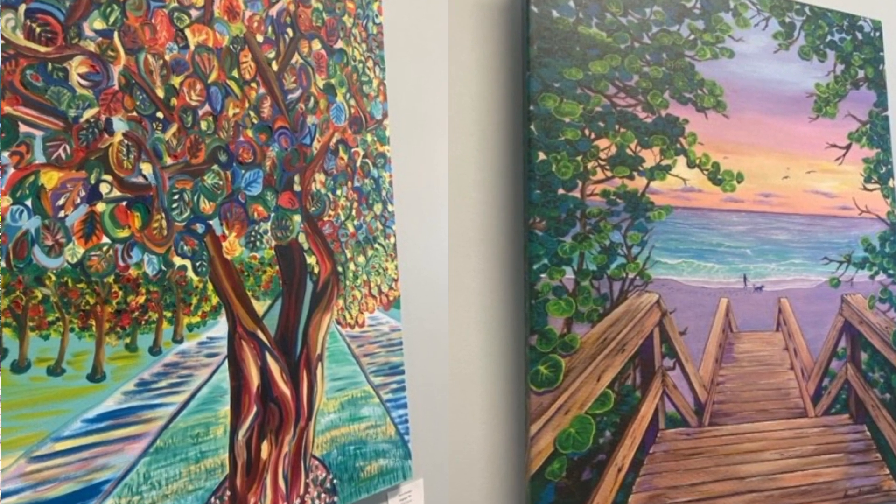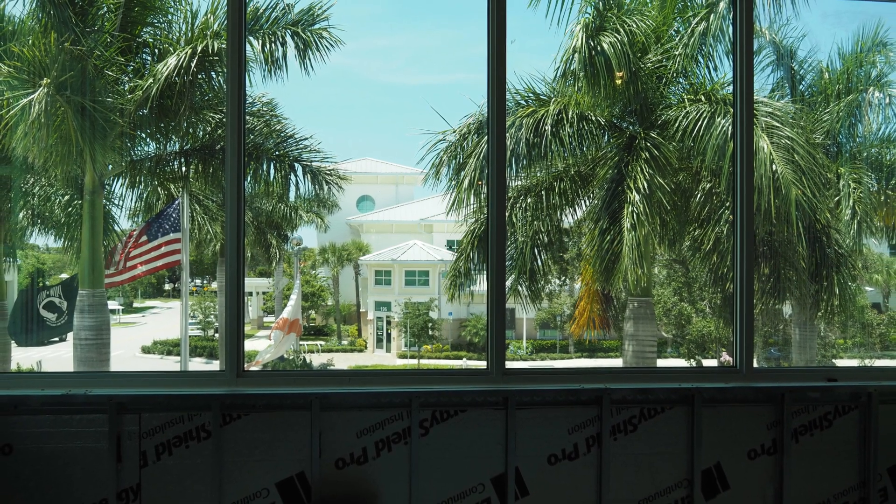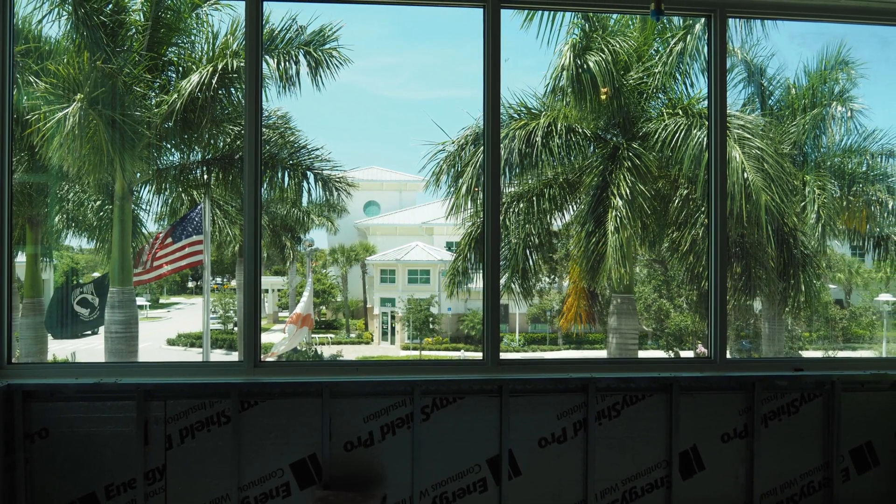There are also a couple of other places, including this wonderful community meeting room where it has walls going all the way around and a glorious large window, just to give all that light onto the beautiful artwork that we're hoping to see from our local arts community.